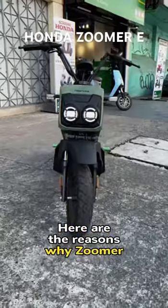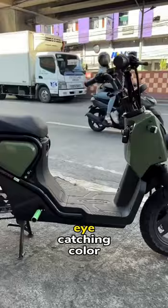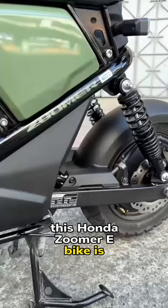Here are the reasons why Zoomer E should be your next e-bike. First would be its signature Honda Zoomer looks, but now in an electrified version. Modern minimalist lines with eye-catching color options — this Honda Zoomer e-bike is surely a head-turner wherever it goes.